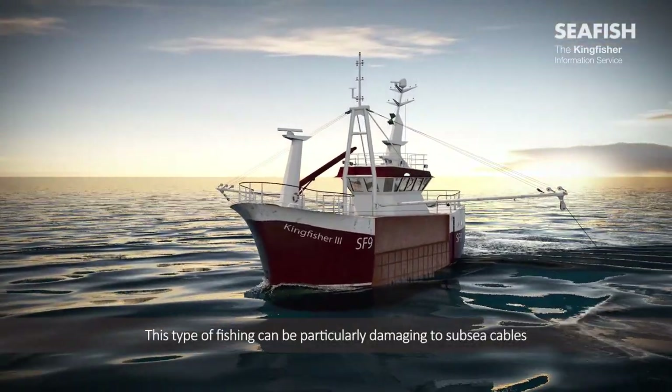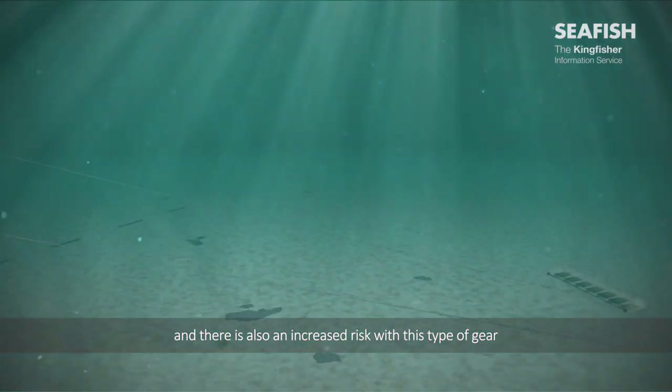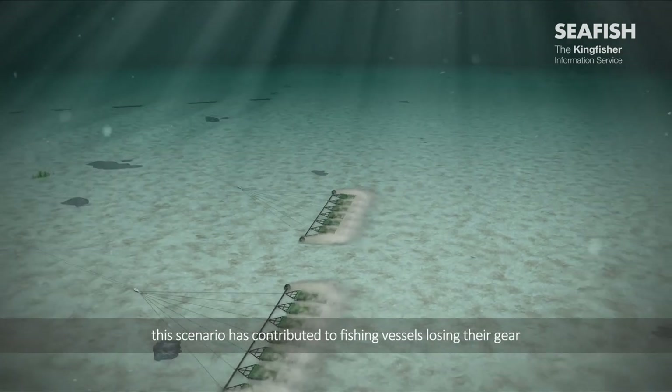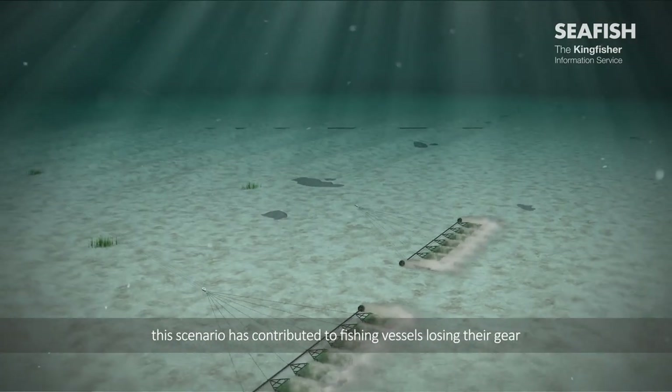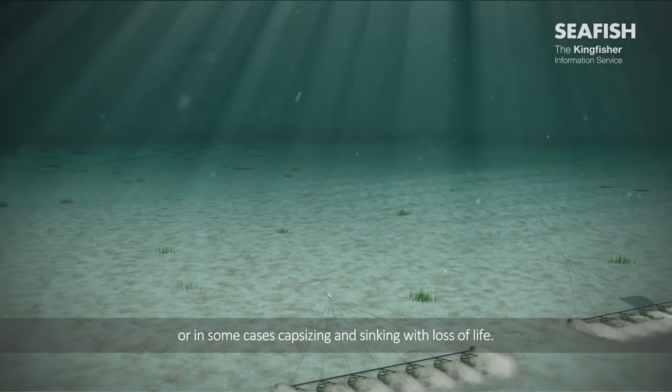This type of fishing can be particularly damaging to subsea cables, and there is also an increased risk with this type of gear to the vessel becoming snagged on a cable. This scenario has contributed to fishing vessels losing their gear or, in some cases, capsizing and sinking with loss of life.